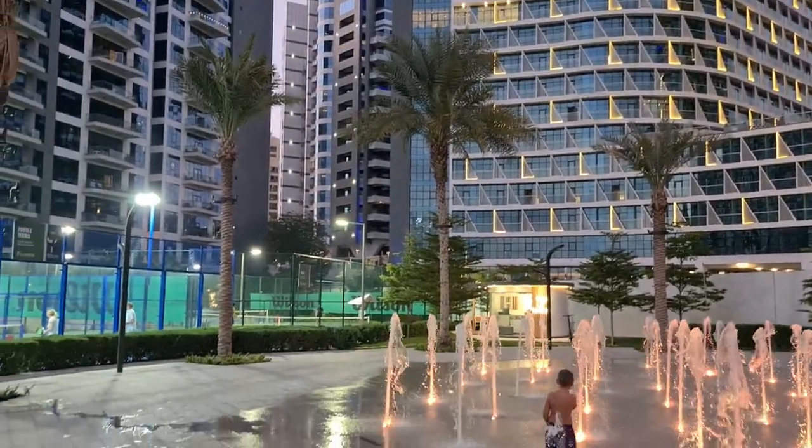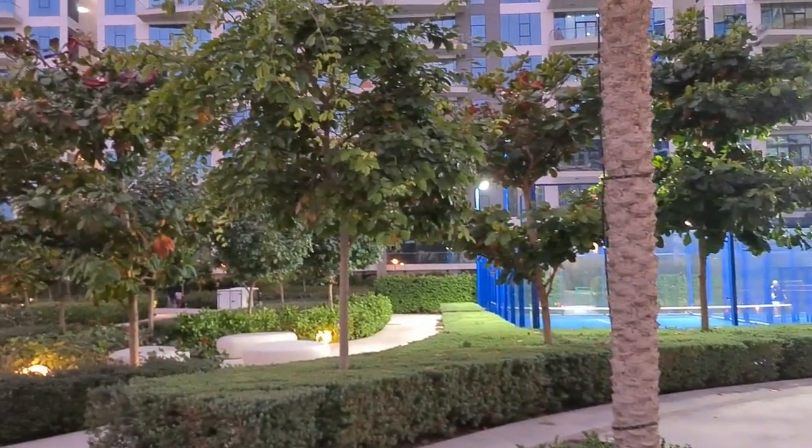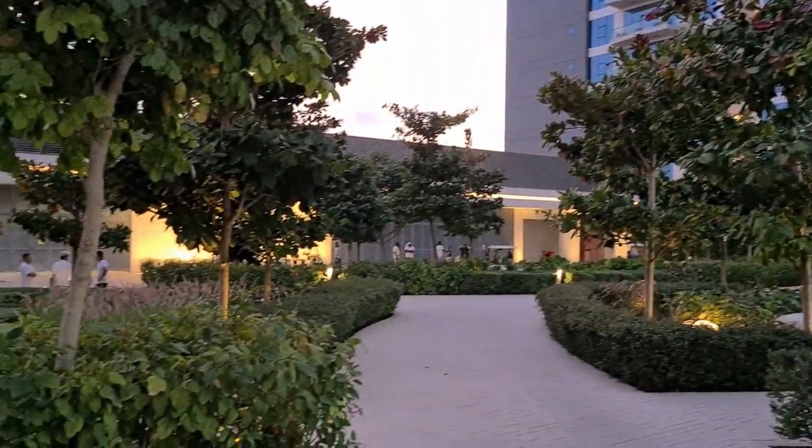They have tennis courts and these paddle ball courts, and that's Oceana. It's an old structure but this is all new.